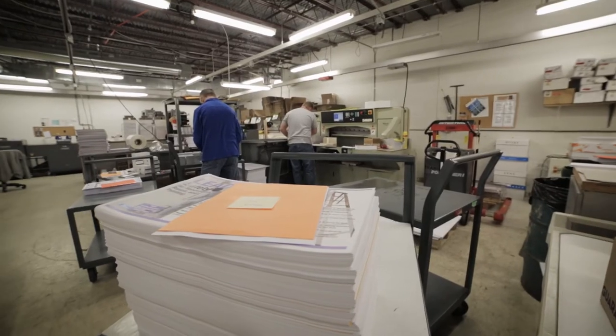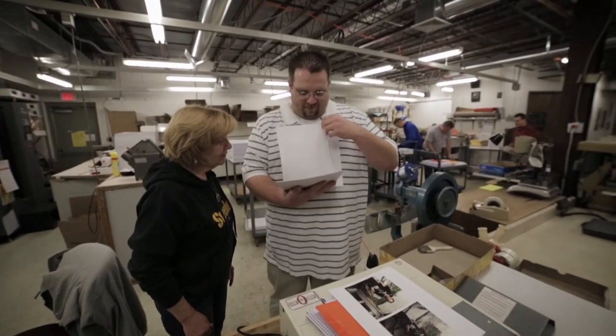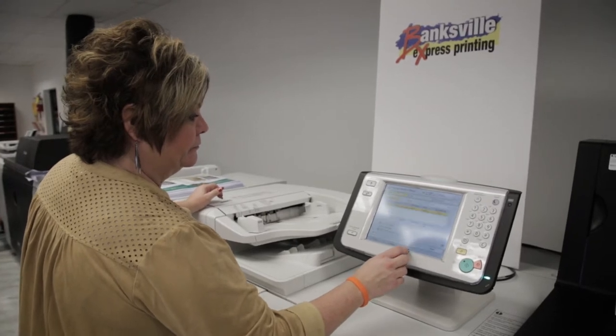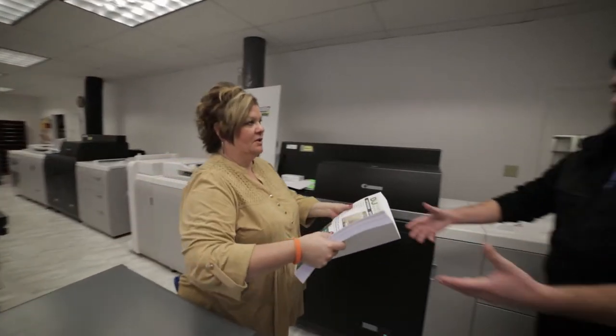The feedback from the customers on the prints from the C-10,000 has been phenomenal. They noticed a difference between the old quality and the new quality right away — it was nothing that we would have been able to hide. When Canon was ready to bring the equipment, this room was ready to go. We were actually up and running, I believe, with the first C-10,000 the same day.